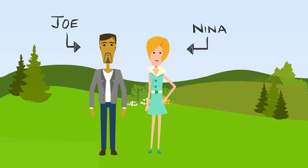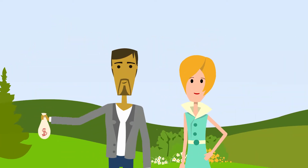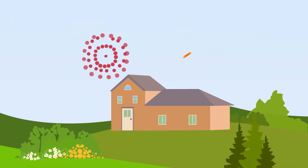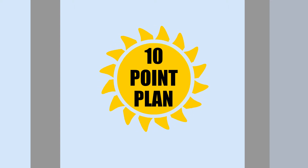Say hi to Joe and Nina. They have their down payment, and now they're ready to buy a home. Congratulations, you two! Buying a home is a big step, and that's why they have a 10-point plan to buy smart.